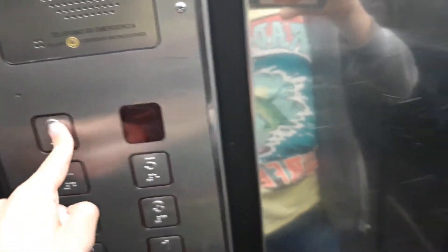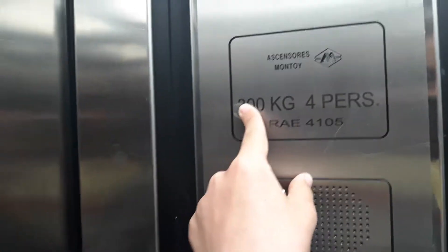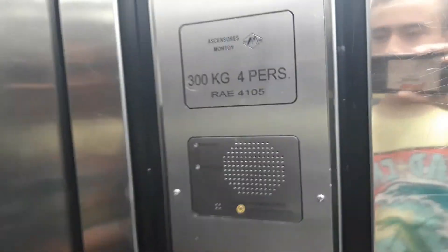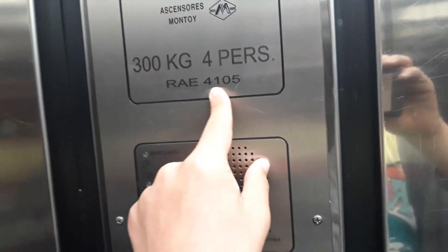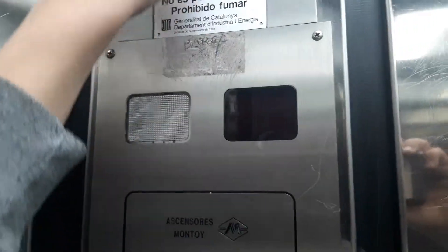Now let's go to the 6th floor. The capacity is 300kg, Spadassier number 4105. It's an aluminium cable lift. It has the modernized lights, modernized fixtures, has a Barça. And it has no smocking.